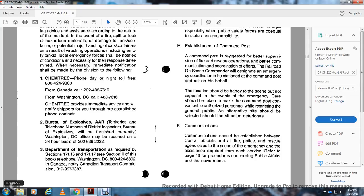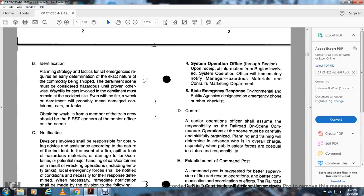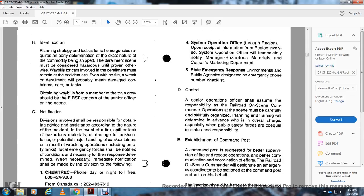Bureau of Explosives (AAR): The Director of the Bureau of Explosives Washington DC office may be reached on a 24-hour basis at 202-639-2222. Department of Transportation, as required in sections 171.15 and 171.17: telephone 800-424-8802. Canadian Transportation Commission: 819-997-7887. The System Operations office through the region must be notified upon receipt of information. Also notify the manager of hazardous materials, marketing department, and designated state emergency response and environmental public agencies, using the emergency phone number checklist.